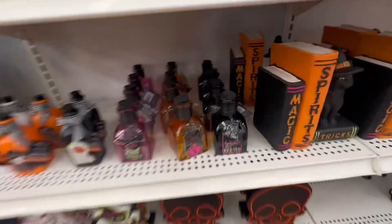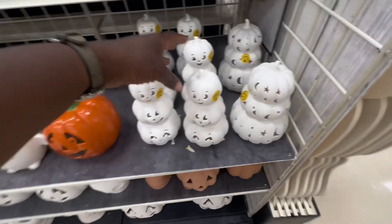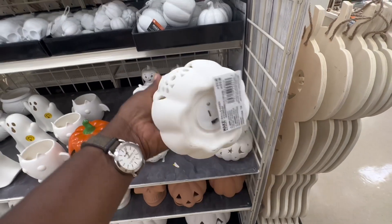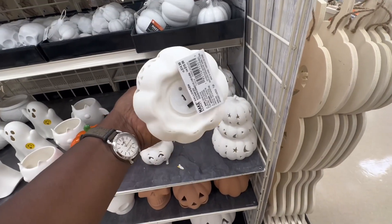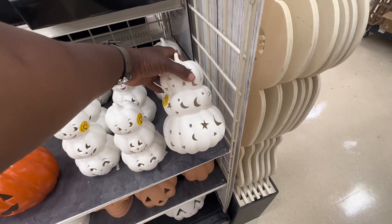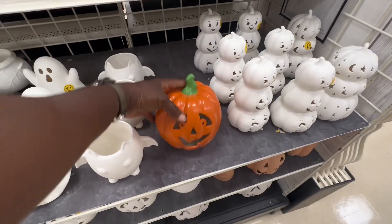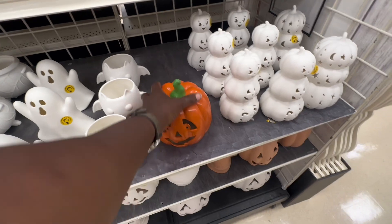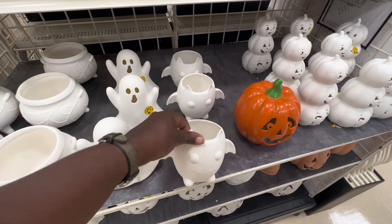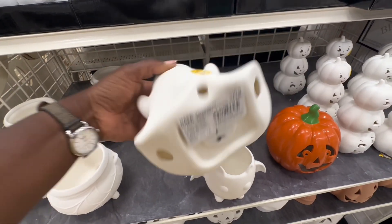Last but not least, we're coming to the pottery area for some tabletop decor. This is a light-up trio of pumpkins — very cute, $14.99 for that one. They also have these starry night pumpkins that light up as well. Then they have some regular jack-o-lanterns that light up. And then we have a little ghost — these are all paintable, by the way. Look at this cute one — he's also paintable.